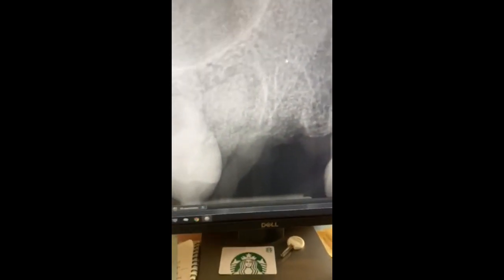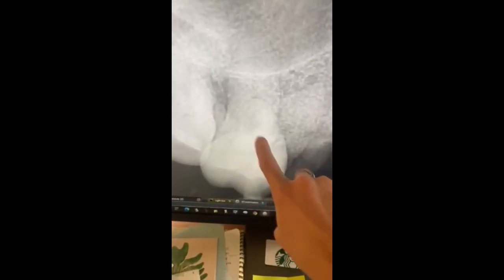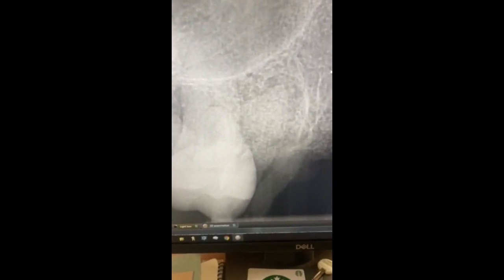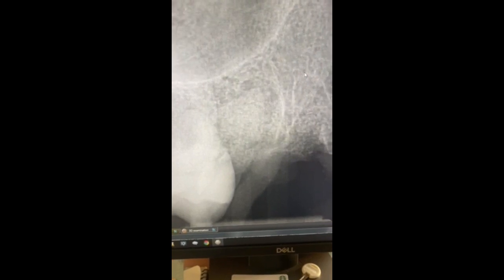Our hope is that in a couple months we'll be able to place two implants and also save and keep this tooth. Really cool things going on — I just love having surgical results like this. Keep having fun here at Moonlight Beach Dental.